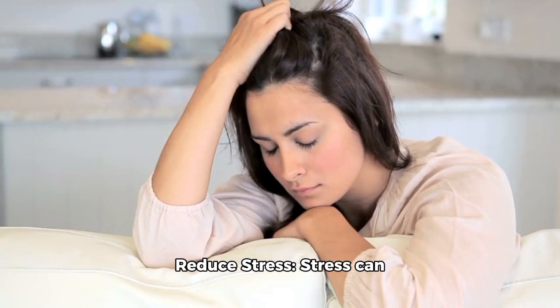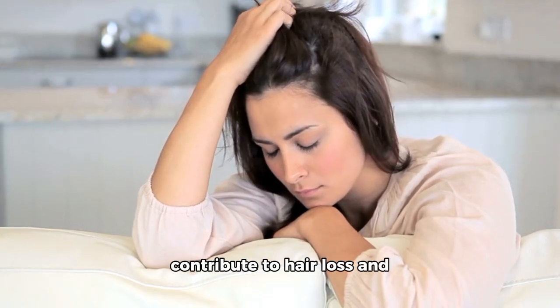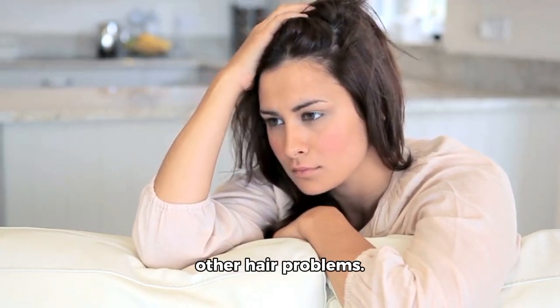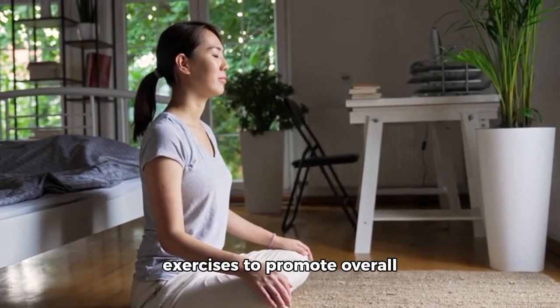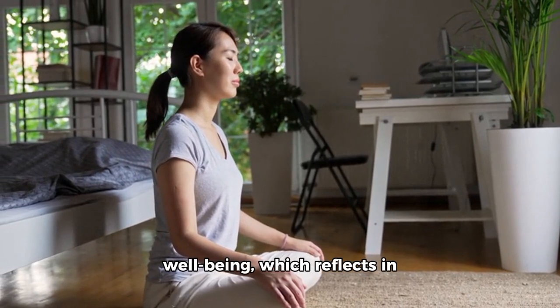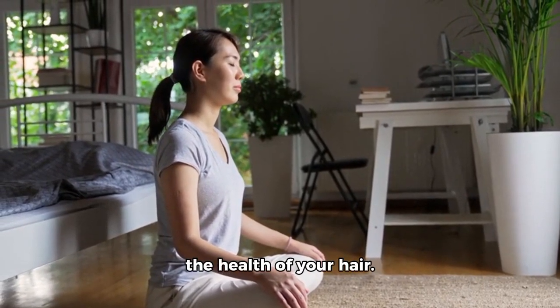10. Reduce stress. Stress can contribute to hair loss and other hair problems. Practice stress-reducing techniques like meditation, yoga, or deep breathing exercises to promote overall well-being, which reflects in the health of your hair.